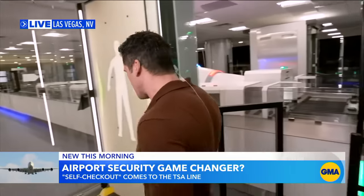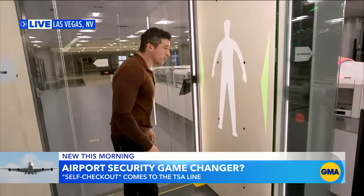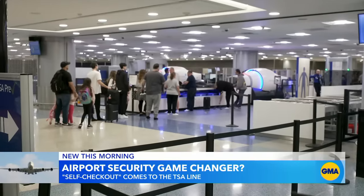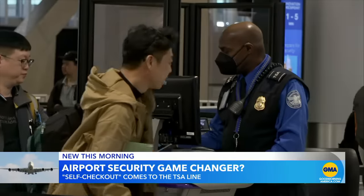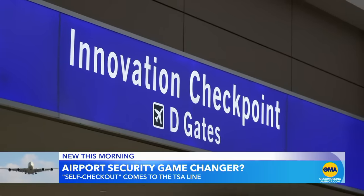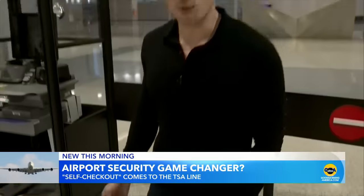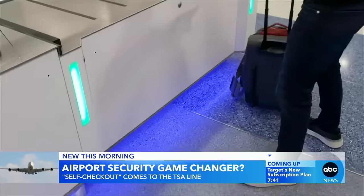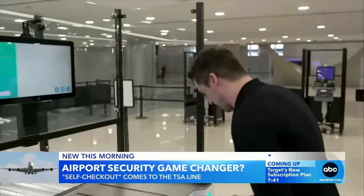As I go ahead and get into this body scanner, you're about to see maybe a game changer for TSA, and I'm one of the first to try it. I'm approaching the self-service screening lane for the first time. There are sensors all over — that's the first thing you notice. But like so many of us, I've got questions.